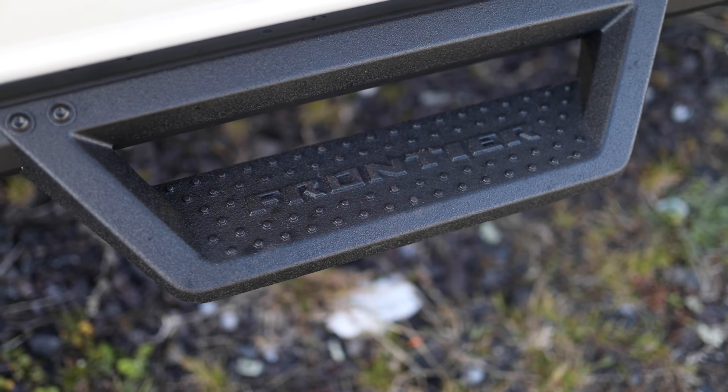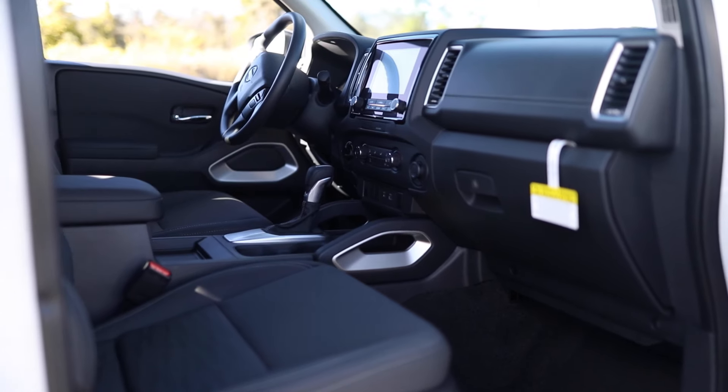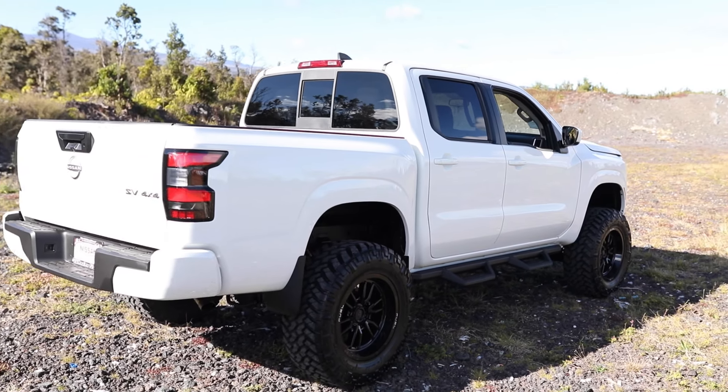The 2022 Nissan Frontier is not your average mid-size truck. This one comes outfitted six inches higher with a rough country lift, 18-inch fuel wheels, as well as Nitto Chill Grappler mud-terrain tires.